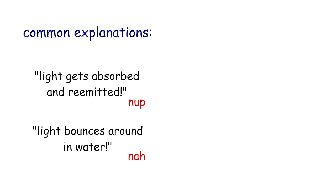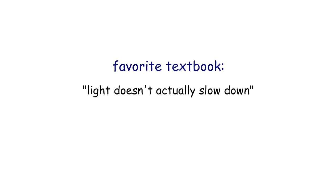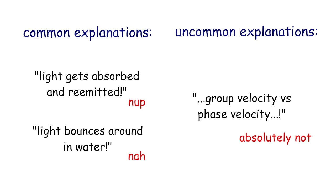The issue is that common explanations for why light slows down in water are wrong. And even the uncommon explanations for why light slows down are also wrong. So maybe light doesn't actually slow down at all? Incredibly, that's exactly what one of my favorite textbooks says. But first, let's deal with the wrong explanations.